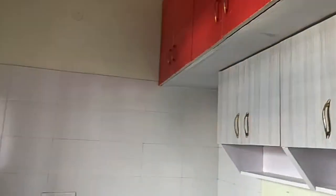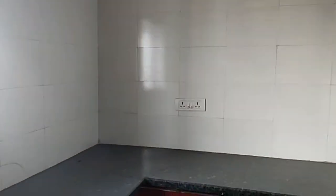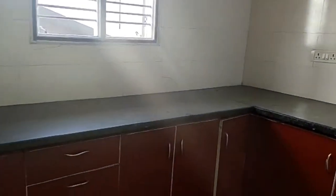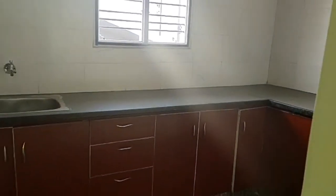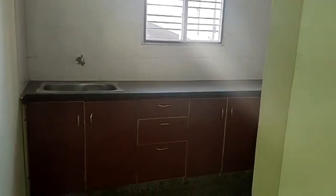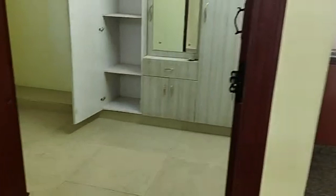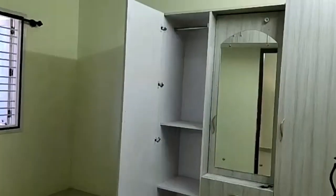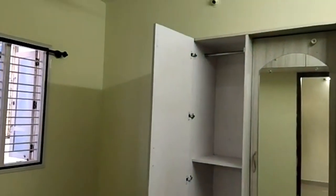Woodwork throughout. Car Parking Outside. Master Bedroom with Wardrobe and Dressing Table.